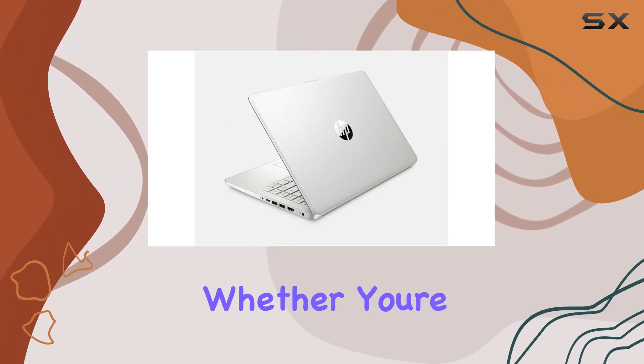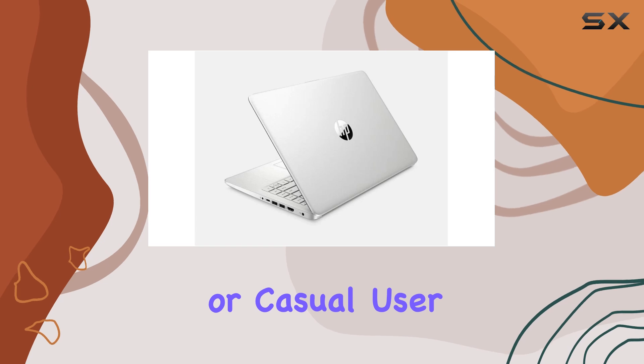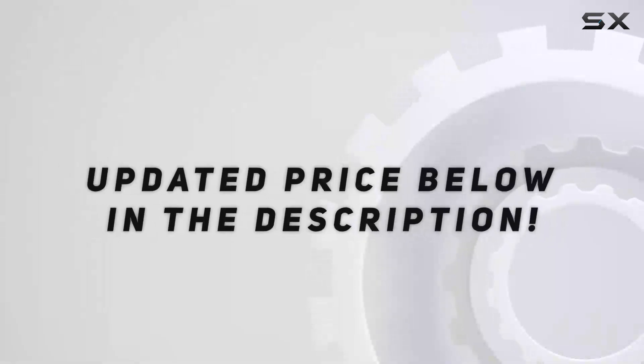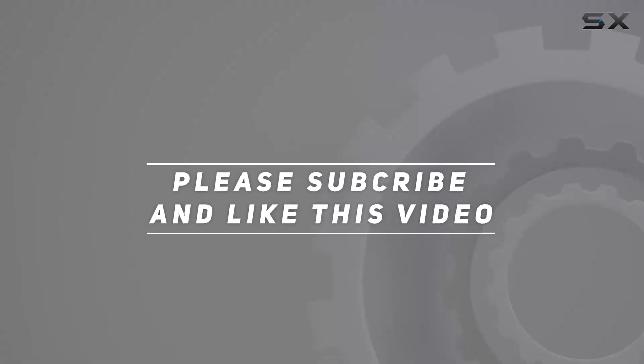Overall, the HP 2022 14-inch HD touchscreen laptop strikes a perfect balance between power and portability. Whether you're a student, professional, or casual user, it's definitely worth considering for your next laptop upgrade. Check out the video description for the updated price, and thank you for watching!